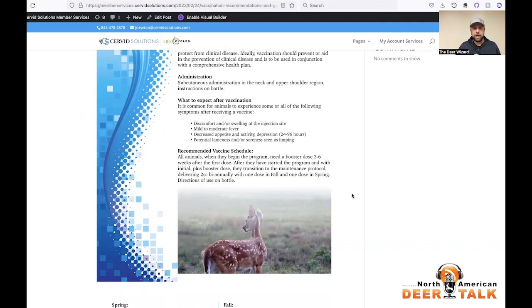The recommended schedule: all animals, when you begin the program, need a shot and then another shot three to six weeks later — we call that a booster. Once you've got those first two shots knocked out of the way three to six weeks apart, we recommend a maintenance dose that delivers two CCs of the vaccine on a biannual basis — once in the spring and once in the fall. This is for animals continuing in the program — i.e., adults. You treat all of your fawns as new animals entering the program.